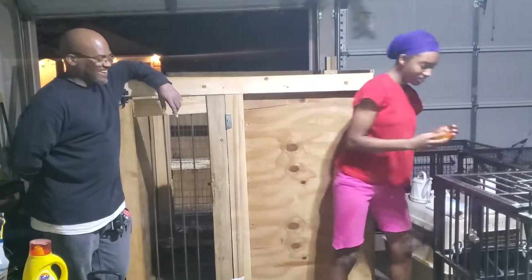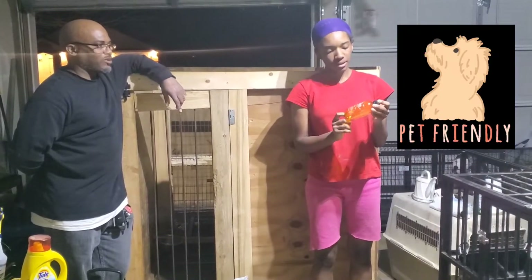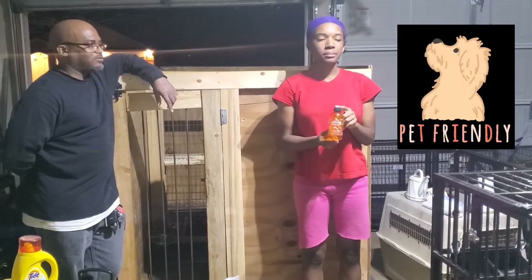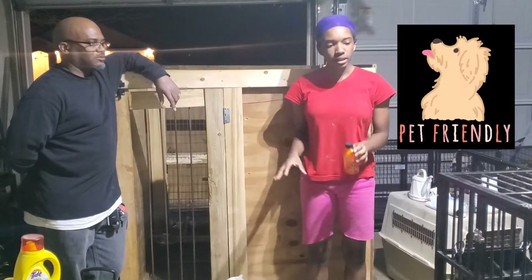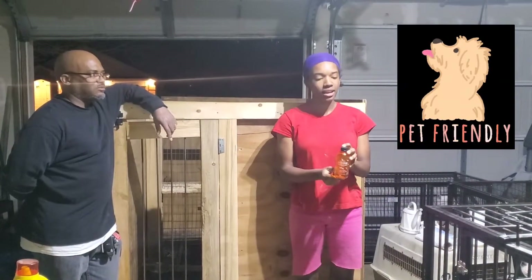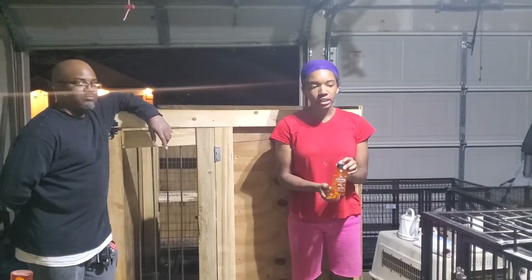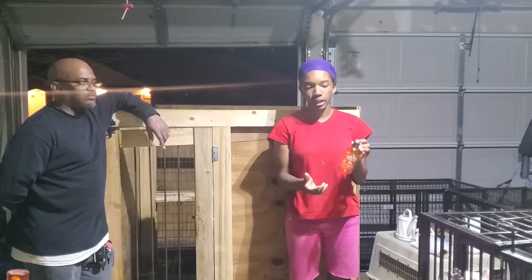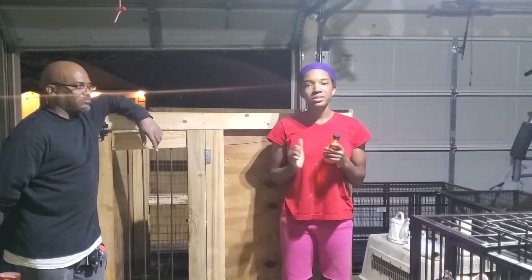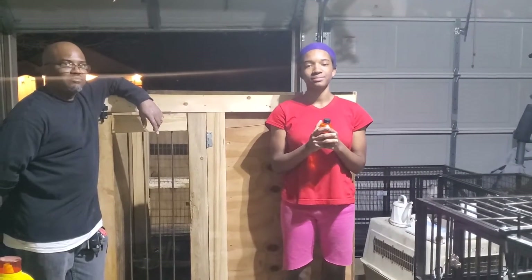And then after that, we got this Angry Orange Odor Eliminator. After we get through doing everything with the bottom of the pen, we spray this on the crate and leave it for 10 minutes — it smells amazing. It smells like citrus and it just eliminates the urine and feces odor even after you clean, because you can never be too careful. We're going to show y'all what we do today.